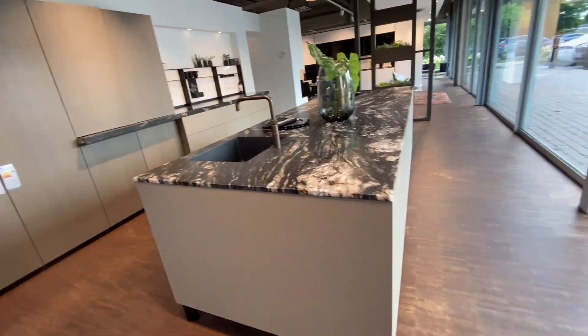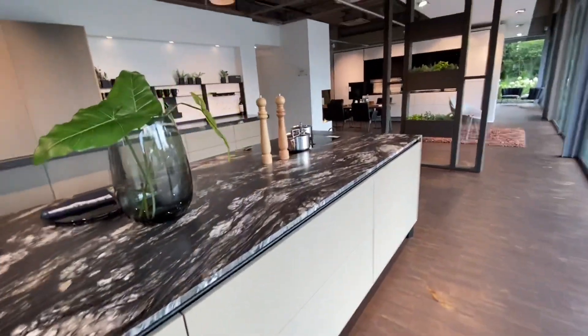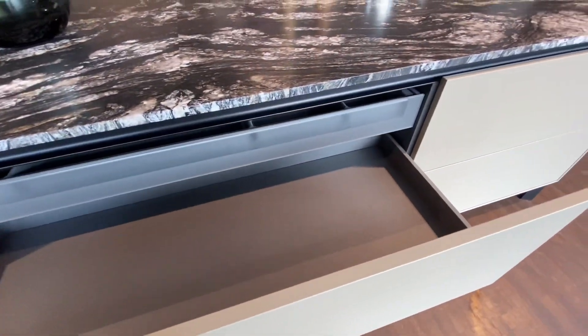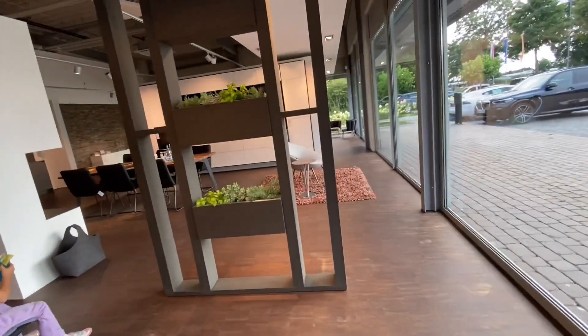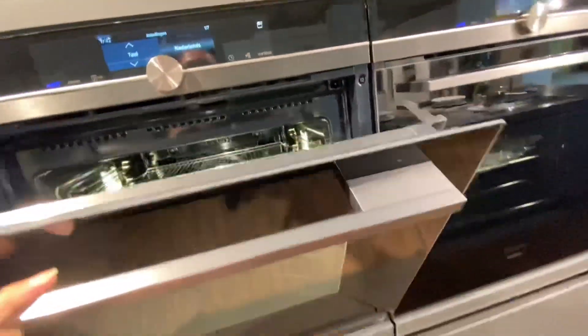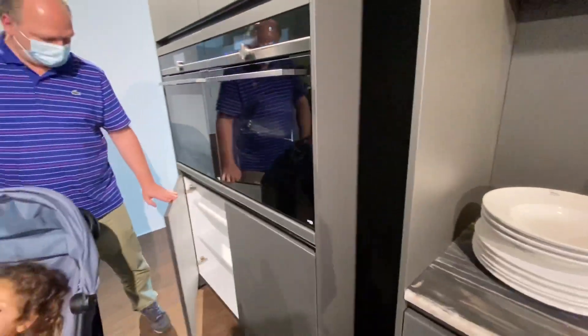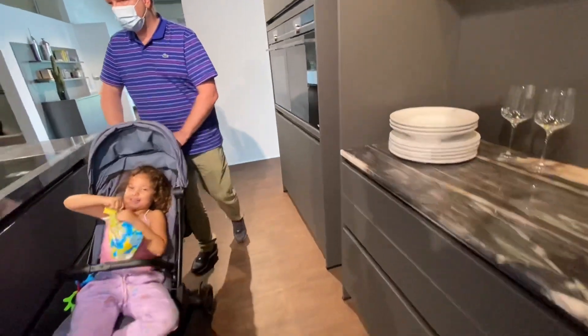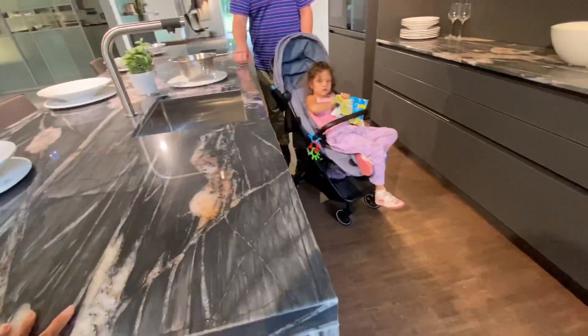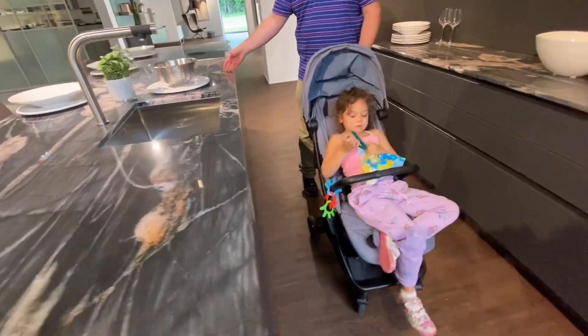This one is the Siematic or Johan — I don't like this one. This island looks so busy, I don't like it, but I think it's not Siematic. This is a different brand I guess. This one also actually looks nice. Kitchen appliances here are from Siemens — you know it's a German brand and you know the German quality. It's quite cheaper than Miele but also good quality.